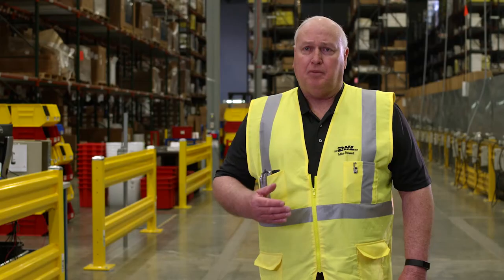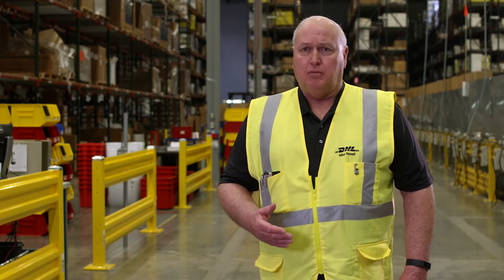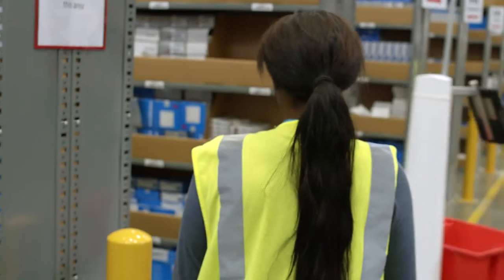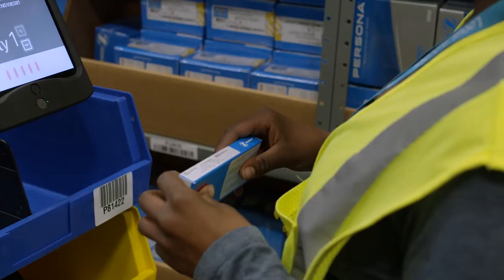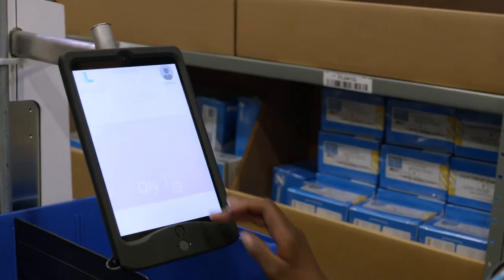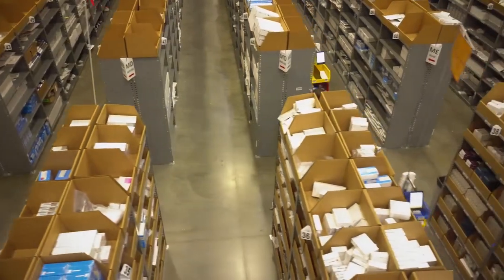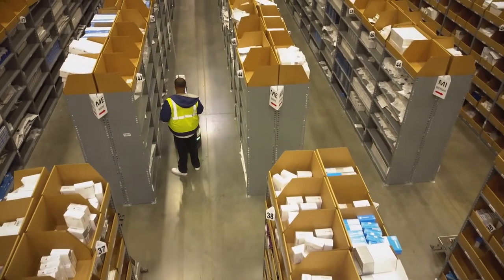The LocusBots give the picker the location number, the SKU number, the lot number, and the quantity required. That's all displayed on the iPad, so it's very easy to find the product, verify it, confirm the quantity and it's gone. It's less tiring because you're not moving throughout the whole warehouse — with these LocusBots you can stay in one area and just walk around in your one zone.